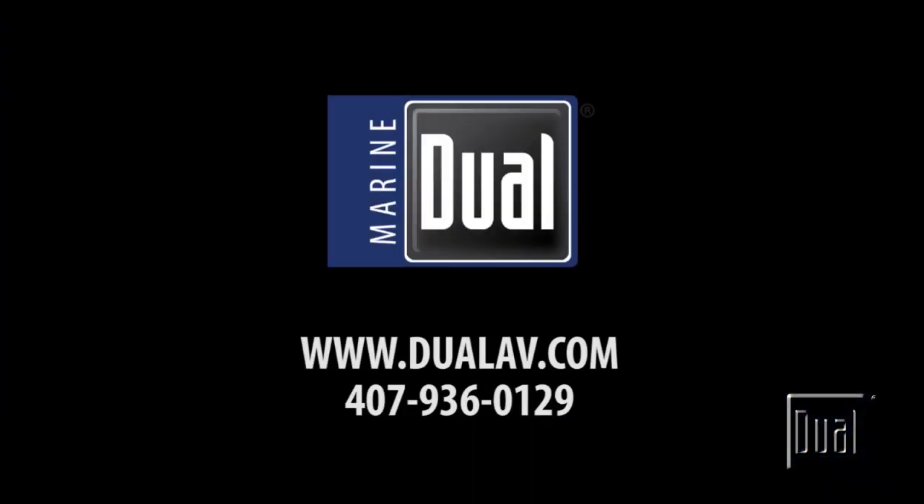Remember, these multi-format digital receivers can play from quite a few types of media devices. Bring along your CDs, smartphones, iPod, USB flash drive, and SD card, and safely enjoy your music while out on the water. Thanks for watching. For more information on Dual marine receivers, please visit DualAV.com.